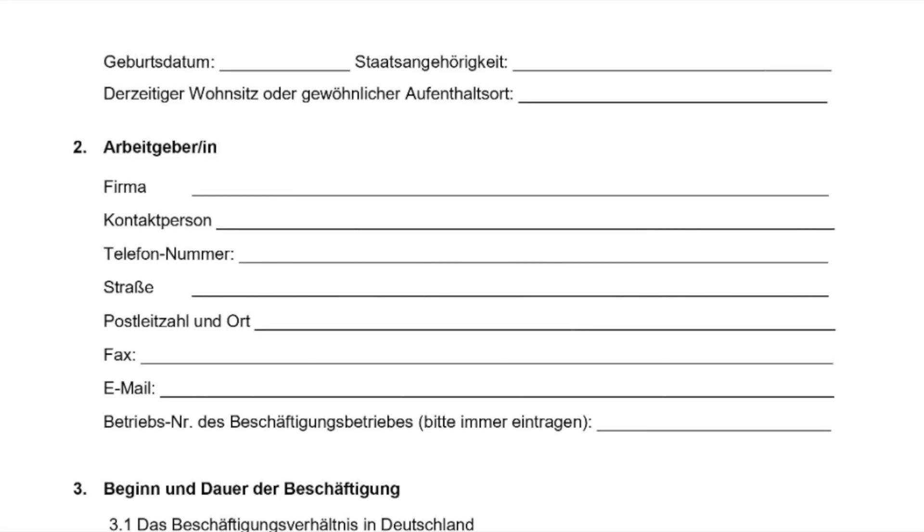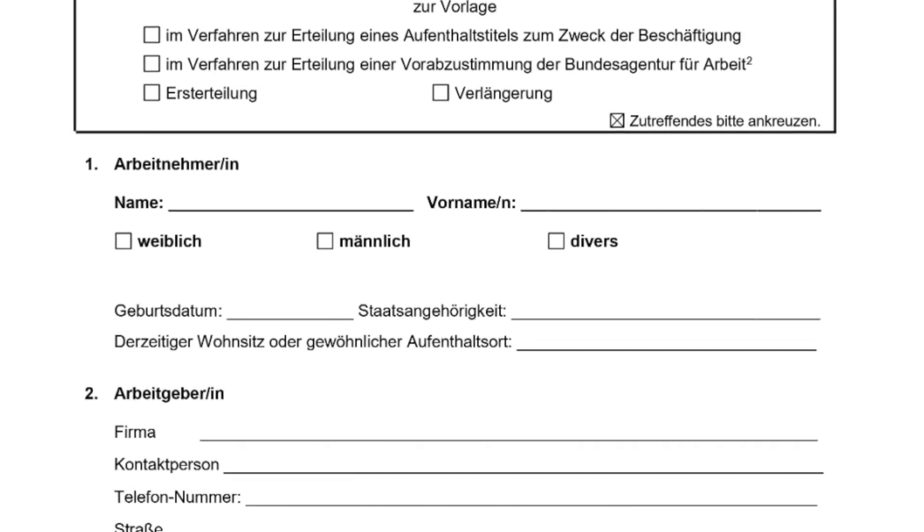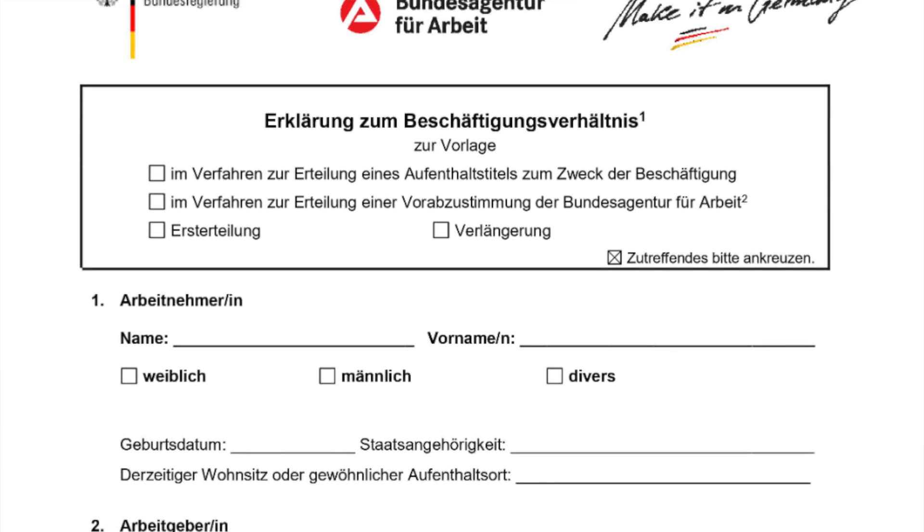Regarding documents, you primarily need an offer letter and one important document called the employment declaration — 'Erklärung zum Beschäftigungsverhältnis' in German. You need your employer's details and stamp on this document. This employment declaration contains important information that you get filled out by your employer and then submit as part of your visa process.